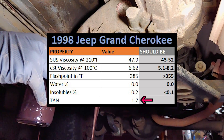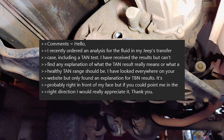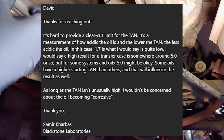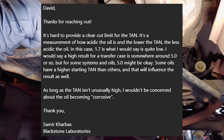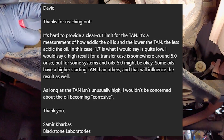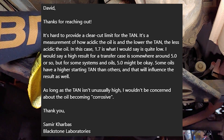And that brings us back to the TAN. As I mentioned earlier, TAN stands for Total Acid Number. I looked all over Blackstone's website for an explanation of what the TAN should be or how high is too high, but didn't find anything, so I sent them an email and got a reply the next day: 'David, thanks for reaching out. It's hard to provide a clear-cut limit for the TAN. It's a measurement of how acidic the oil is, and the lower the TAN, the less acidic the oil. In this case, 1.7 is quite low. A high result for a transfer case is somewhere around 5.0 or so, but for some systems and oils, 5.0 might be okay. Some oils have a higher starting TAN than others, and that will influence the result as well.'